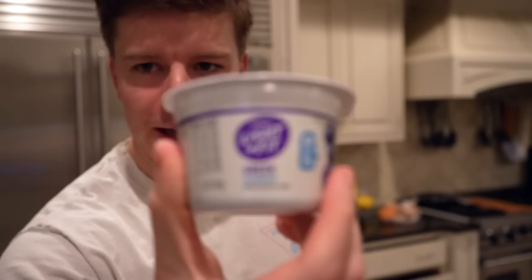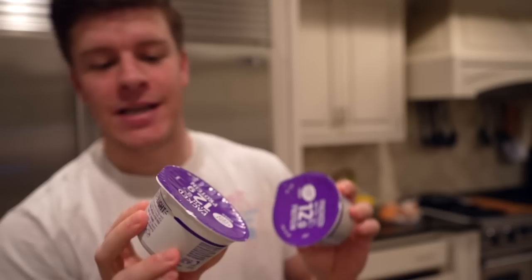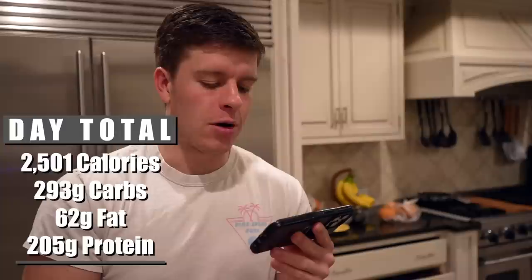It's time for our last and final meal — two Greek yogurts. These are the Dannon Light and Fit, 80 calories each, 12 grams of protein each. The final macros for that meal come out to 160 calories, 16 grams of carbs, 0 grams of fat, and 24 grams of protein. Bringing our total for the day to 2,501 calories, 293 grams of carbs, 62 grams of fat, and 205 grams of protein.